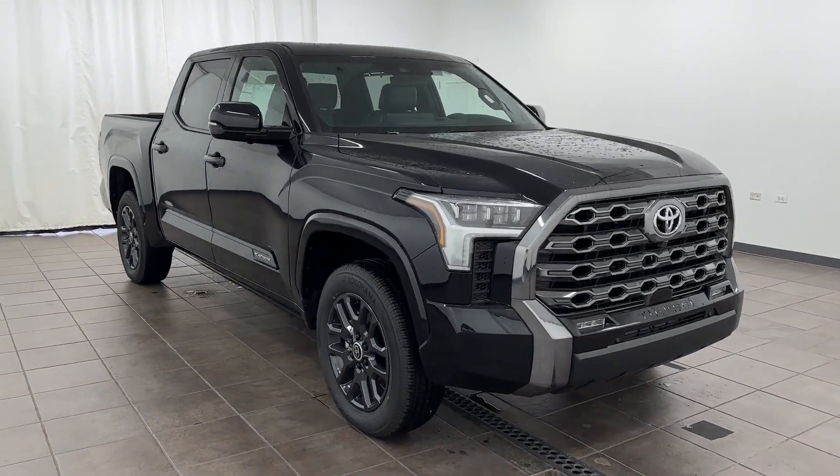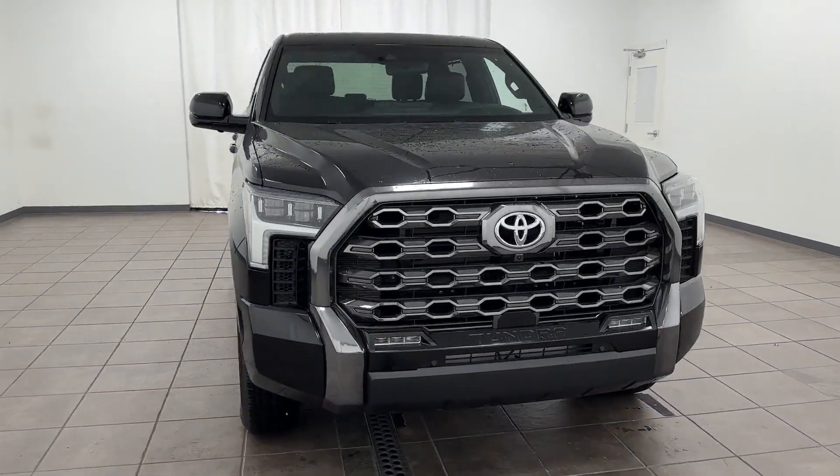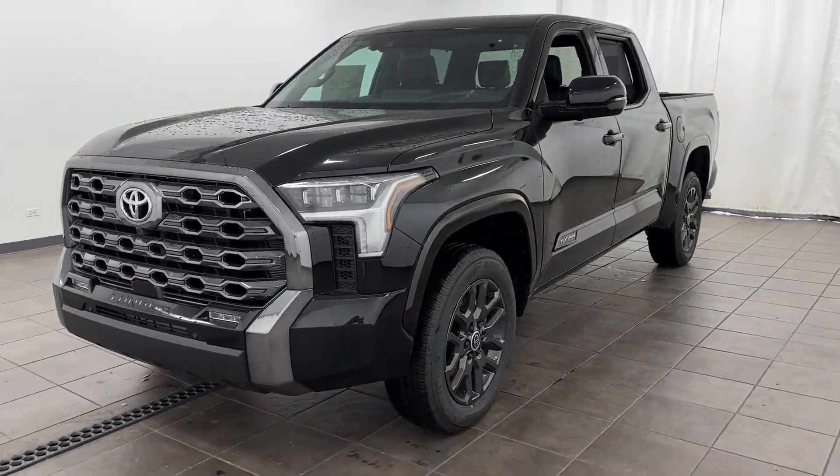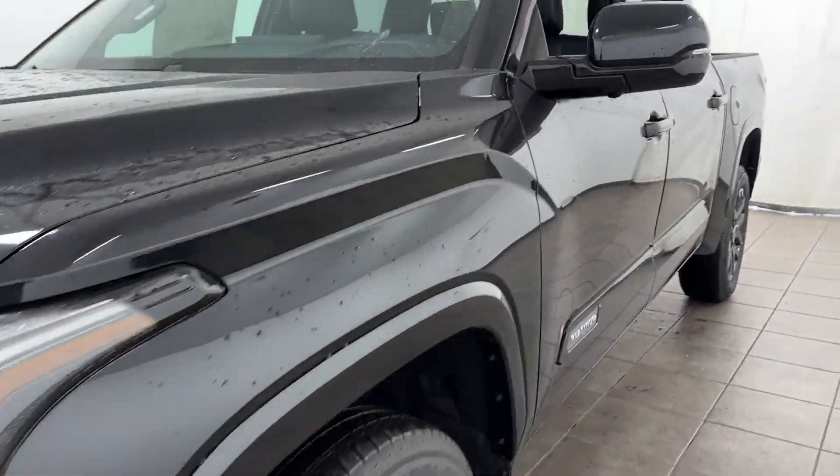2024 Toyota Tundra. This pickup truck offers two full rows of seating for premium comfort. Find what you are looking for and more with these extra features.